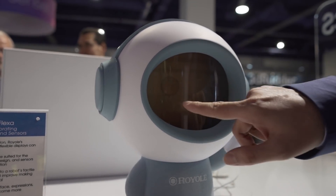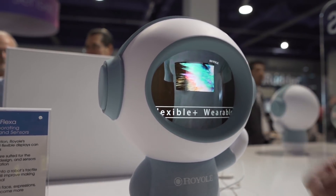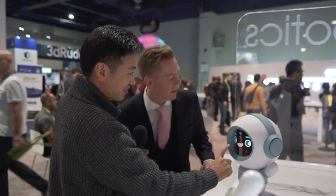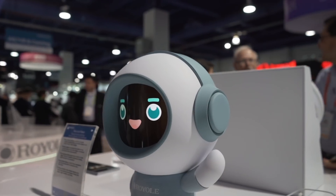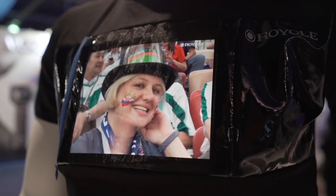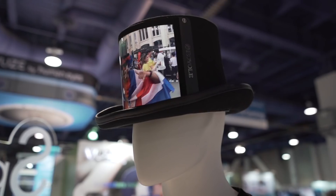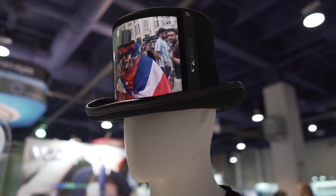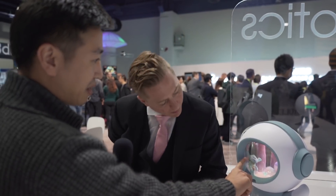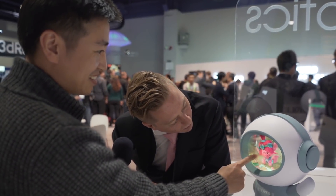We have the flexible sensor over here, so you can actually touch it — it will talk to you and you can tune the volume from here. There are a lot of sensors. This is a demo for the dashboard for vehicles, and it can also be used for aircraft. This is all based on our flexible displays. You can play movies and do many things with it.